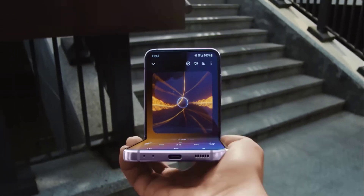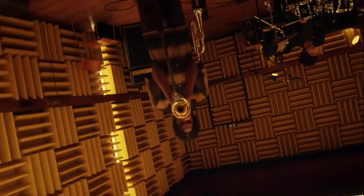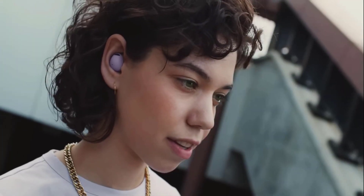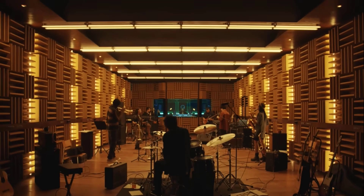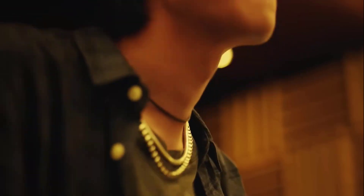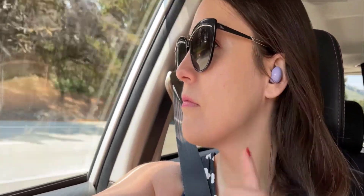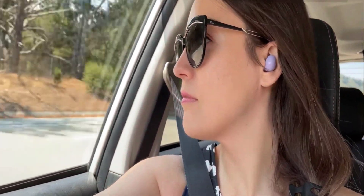These earbuds are comfortable and have a low-profile design to make them wearable all day. Noise reduction technology ensures voices are transmitted crisply and clearly, whether you are chatting with a friend or leading a high-stakes call. With Auto Switch, the earphones detect what connection you need and instantly shift audio to that Galaxy device.